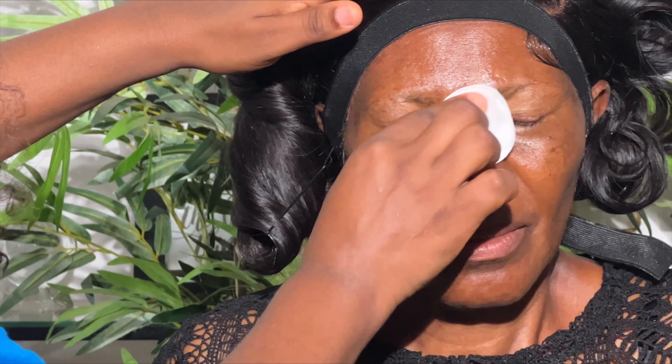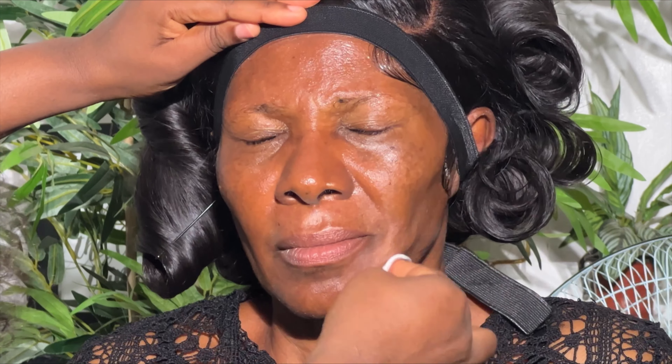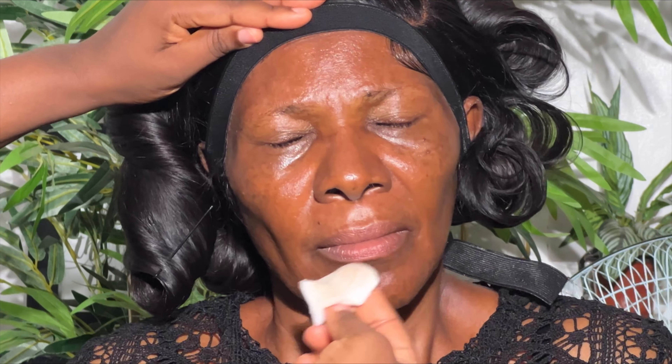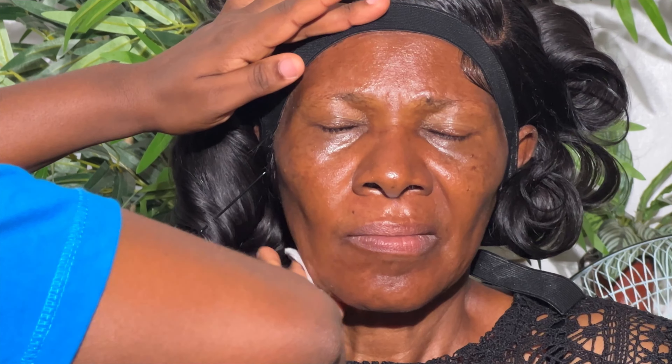I started off with cleansing her face. No matter how you take your bath, you need to still cleanse the face before makeup application — it's the first step, very very important. You can see that even after everything there's still a little dirt that came out of that face. After that I went ahead to do her skin prep.